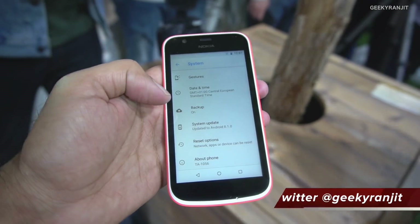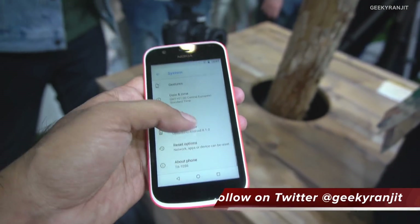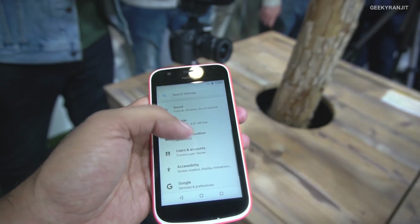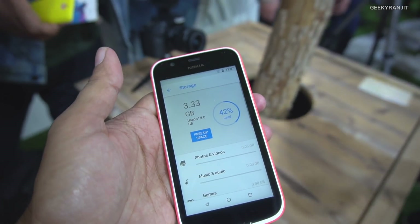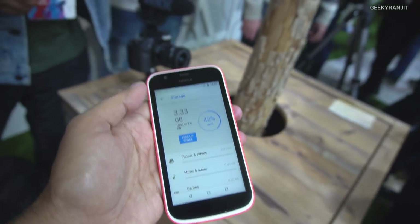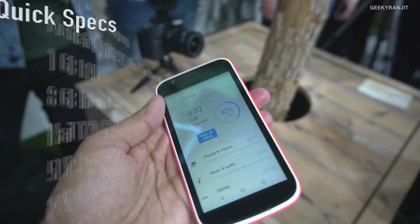It's already running Android version 8.1 out of the box, which is a nice thing. Storage is 8 gigabytes of internal storage, and out of that almost 3.3 gigabytes is already used.